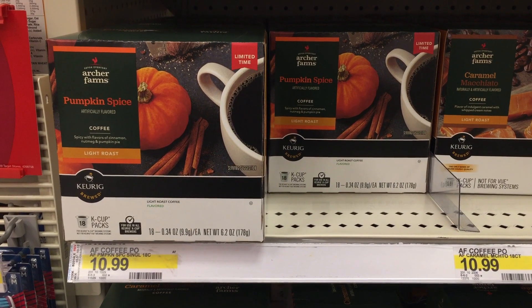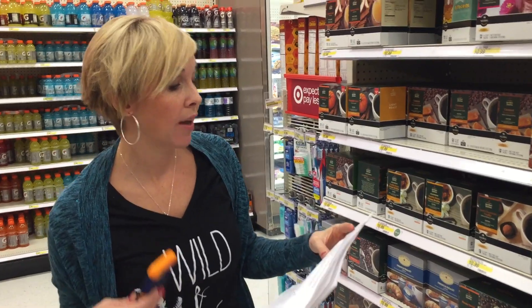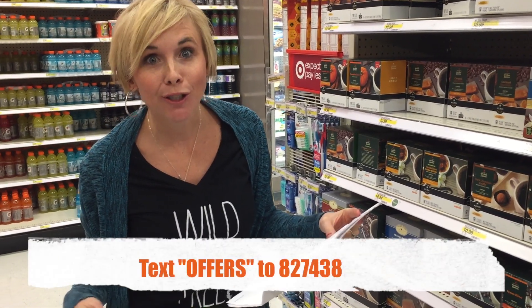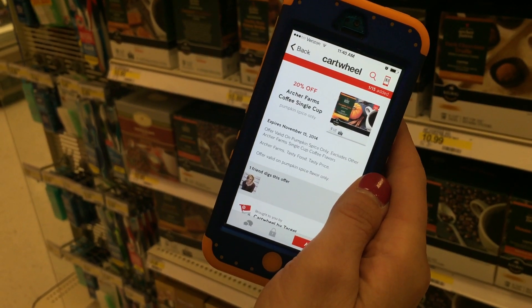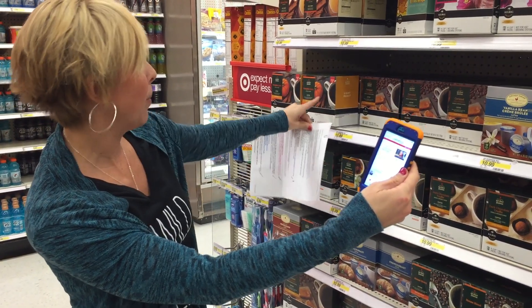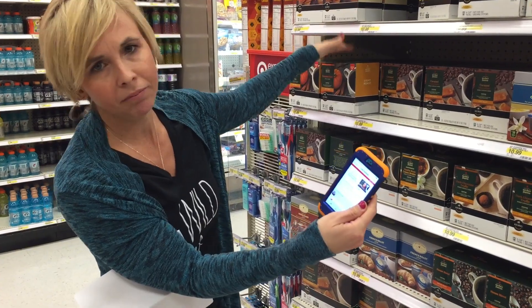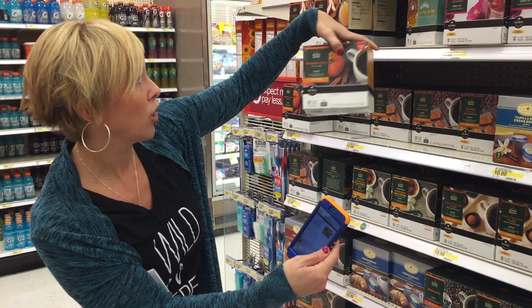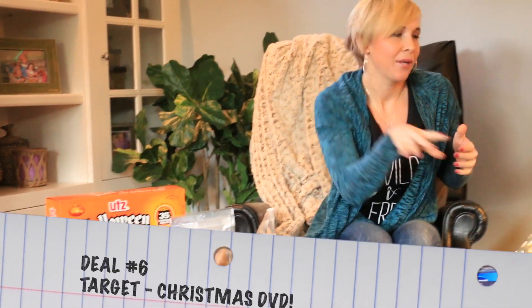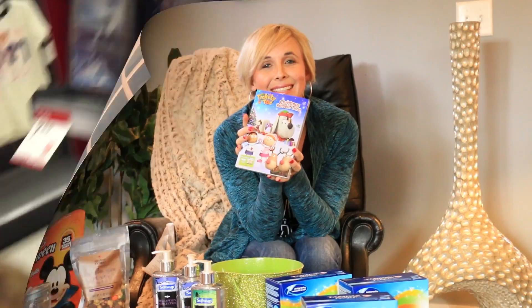Deal number five is a great K-cup deal on Archer Farms pumpkin spice cake cups, regularly $10.99. Text 'offers' to 827438 to get a $1.50 off Archer Farms purchase of $7 or more Target mobile coupon, and stack it with a 20% off Archer Farms cartwheel offer. Combined, you'll pay $7.59 for the box — that's 42 cents per K-cup, which is a great price.